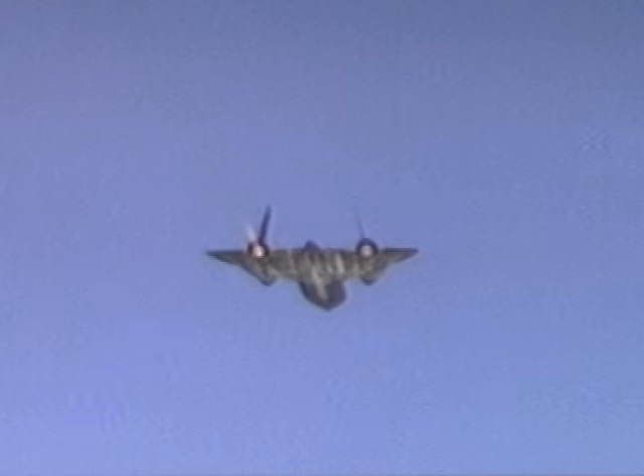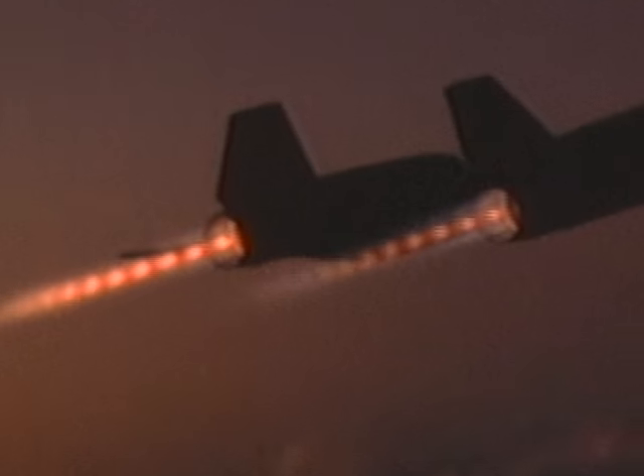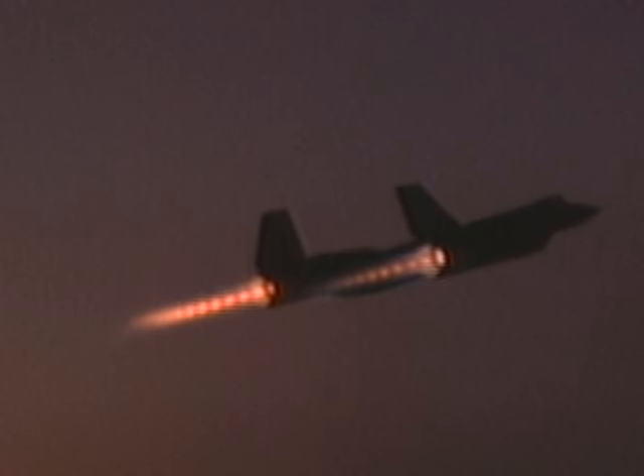The flow out the back end of the afterburner is usually supersonic. This gives rise to a pattern of oblique shock waves, which show up as that diamond pattern that you see in the exhaust jet.